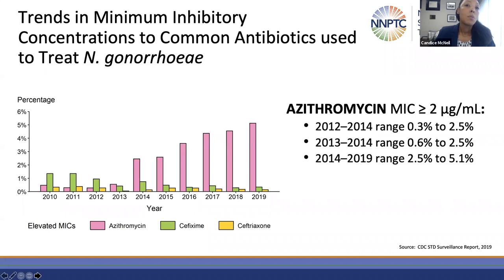Identification of Neisseria gonorrhea infections with reduced susceptibility can be a sign of emerging resistance. The ceftriaxone MIC ranges when elevation is seen can range from 0.1 to 0.4%, while azithromycin MIC elevation has been progressively increasing over 2012 to 2019.